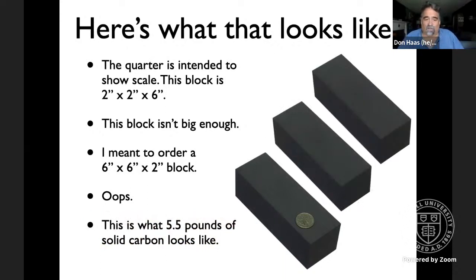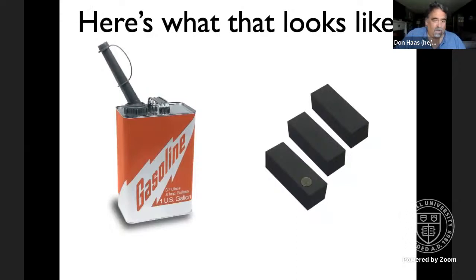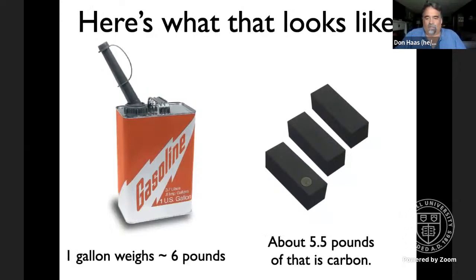Five and a half pounds of carbon is three times the size of this carbon block — it would be a six by six by two inch block. There's our six-pound gallon of gasoline, and there's five and a half pounds of carbon. So every time you burn a gallon of gasoline, that's how much carbon is going into the air as invisible gas instead of blocks of graphite. The weight is the same, and that should make you say wow.